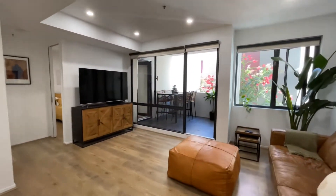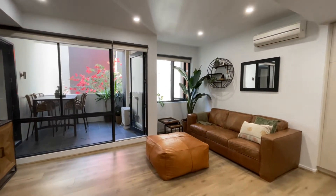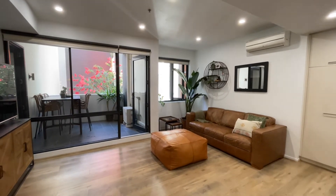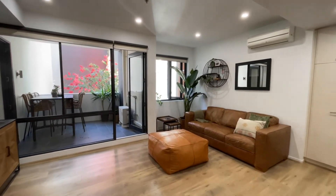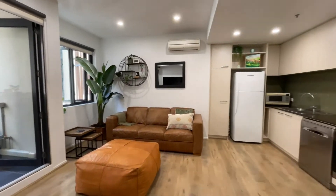From the entry we're welcomed into an expansive open-plan arrangement of kitchen, dining and living space. What you notice immediately is a beautiful timber flooring that follows us underfoot throughout the apartment.